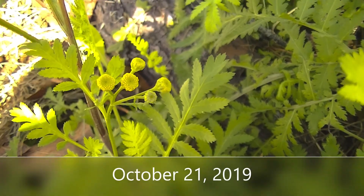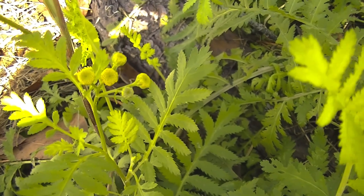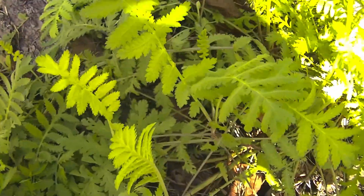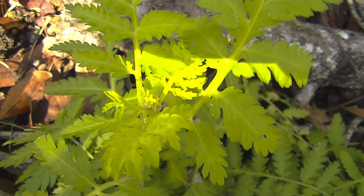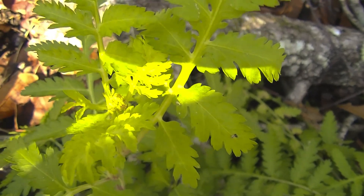October 21st, Monday — this is the tansy bloom. Tansy bloom. Tansy bloom. This is tansy, and it's getting ready to bloom. There's a bed in there.